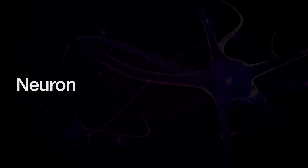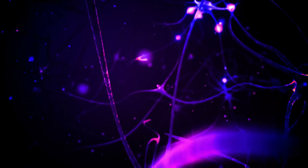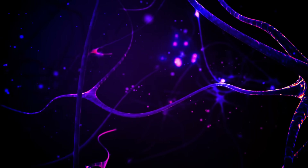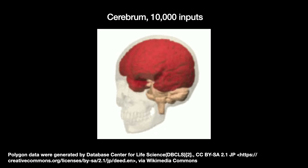Neurons are cells in the brain and the rest of the nervous system. When they receive spikes from their neighbors, they can, if they so choose, send their own spikes on to their neighbors. All neurons share several common features: dendrites, soma, and the axon. Spikes enter the neuron's cell body — formally called the soma — through dendrites. Dendrites are the neuron's input pathways. A typical neuron in the outer layer of the cerebrum, the largest part of the brain, has 10,000 inputs.